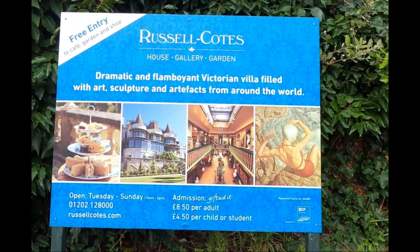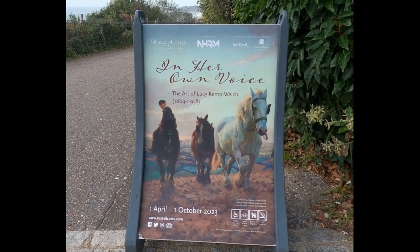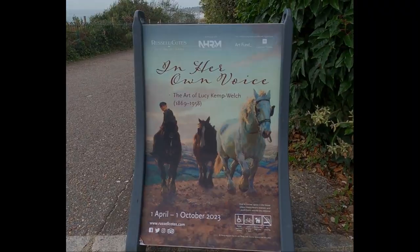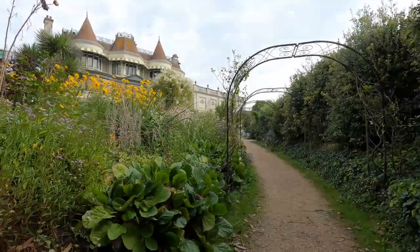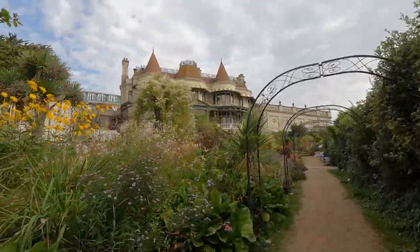But today at the Russell Coates there is going to be an exhibition which has been running for quite a while. It's Lucy Camp Welsh, the famous horse painter, and I really like her work. She's probably the best horse painter that's ever lived, really.